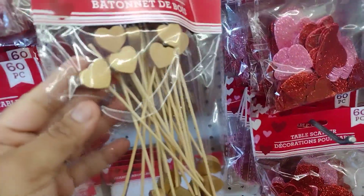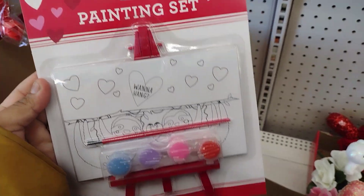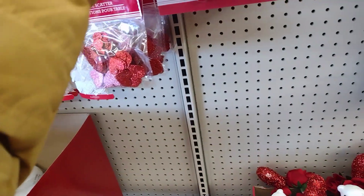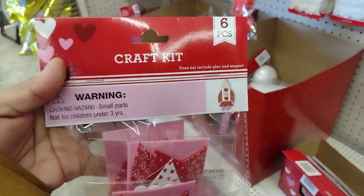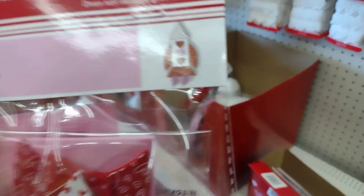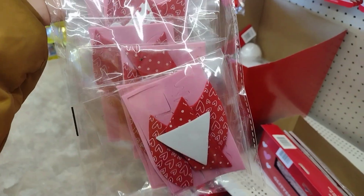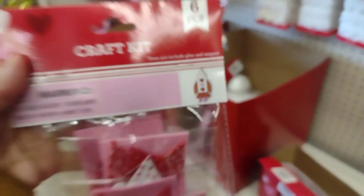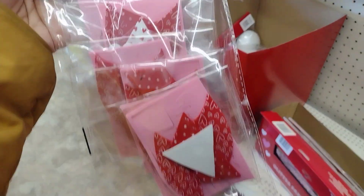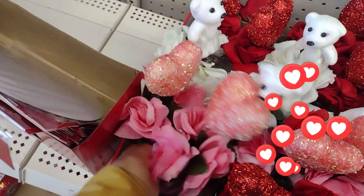We have the copper gold ones - copper. There's a painting set and this craft kit here. That's cute. They also come with - but note it does not include glue or magnet.